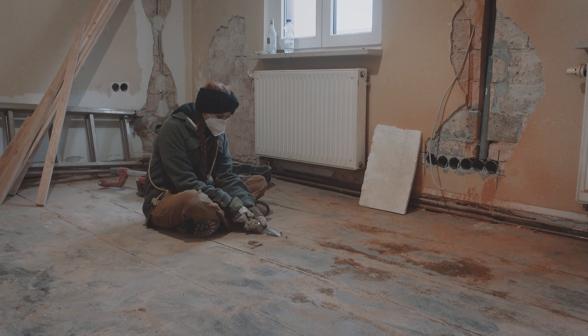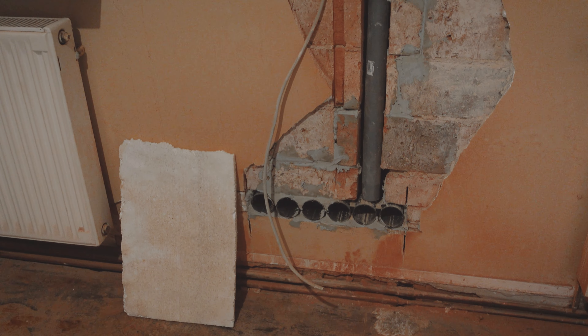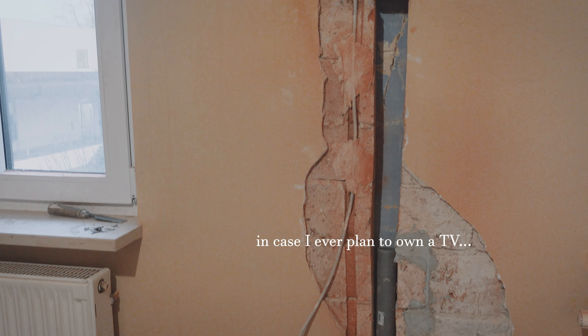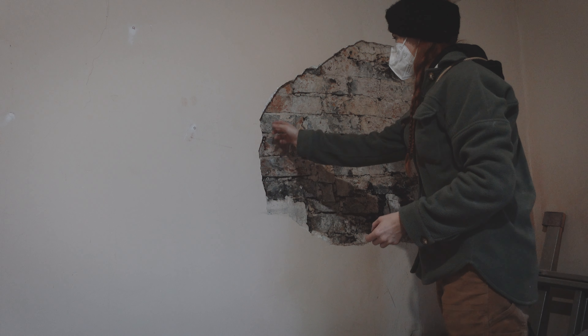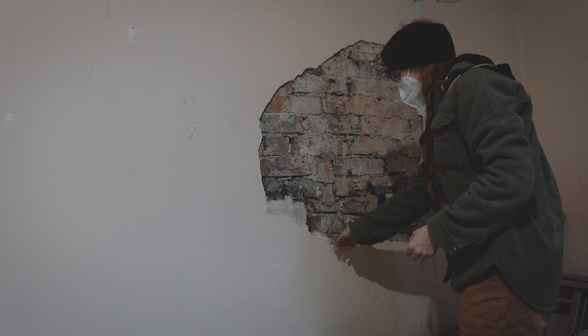I cleaned up the last bit of the floor upstairs in the living room, and we noticed that all the plaster is coming off the wall, so we will have to redo all the plaster on the floor in this room.